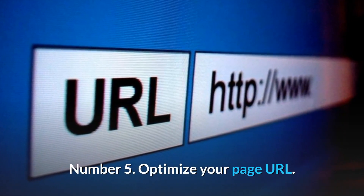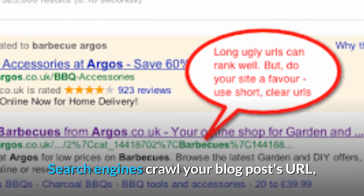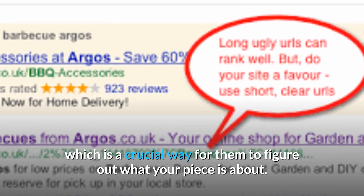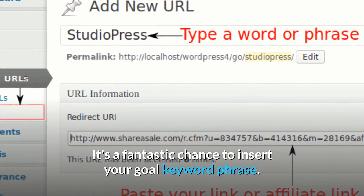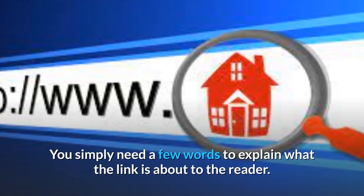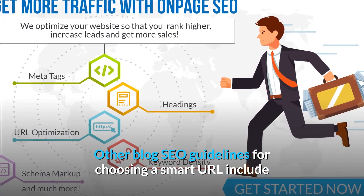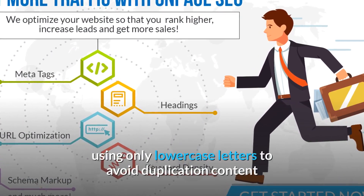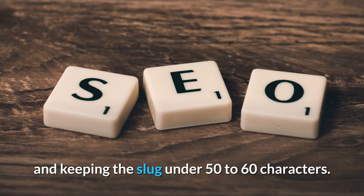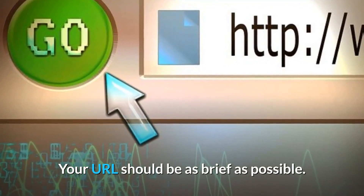Number 5: Optimize your page URL. Search engines crawl your blog post's URL, which is a crucial way for them to figure out what your piece is about. It's a fantastic chance to insert your gold keyword phrase. You simply need a few words to explain what the link is about to the reader. Other blog SEO guidelines for choosing a smart URL include using only lowercase letters to avoid duplicate content and keeping the slug under 50 to 60 characters. Your URL should be as brief as possible.